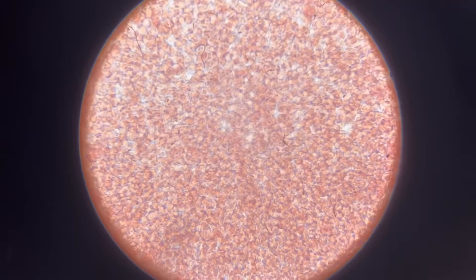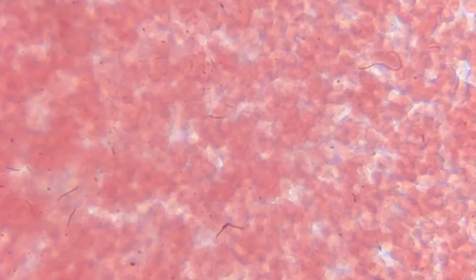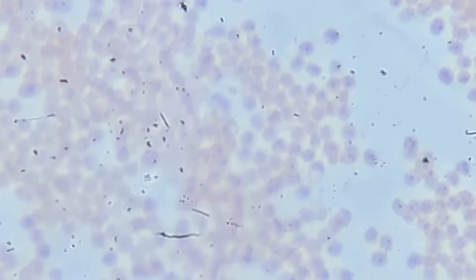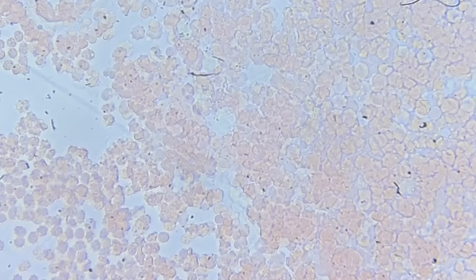Before I show you the reaction, this is normal blood — normal donut-shaped blood cells. This is what a normal blood sample looks like. Now, this is the reaction slide. What do you notice is different? Do you see those shapes? It almost looks like we're looking at a totally different kind of cell, but these are still blood cells. But what's happening to them, and what does this mean about the assassin bug venom?